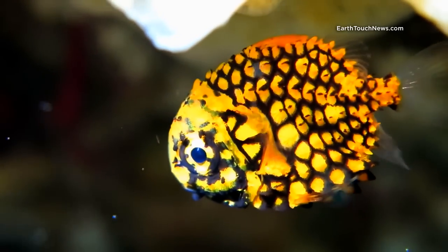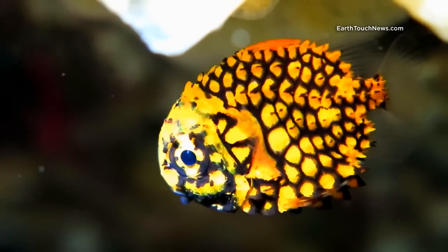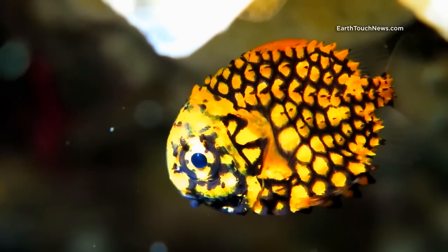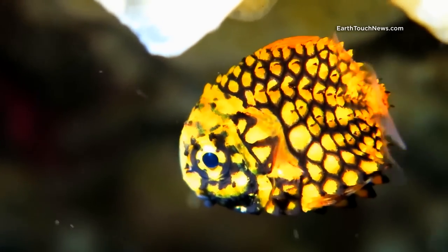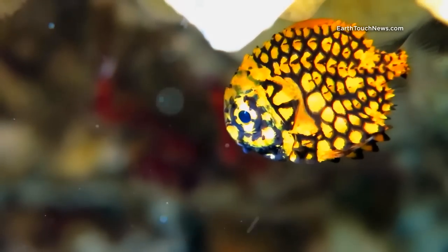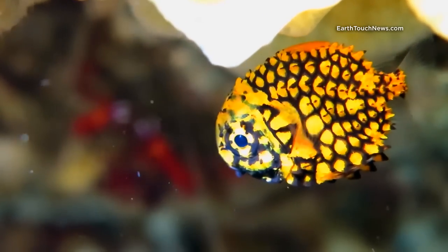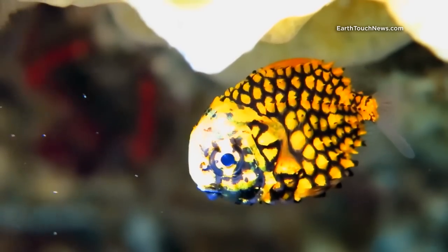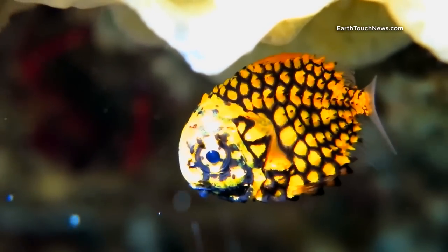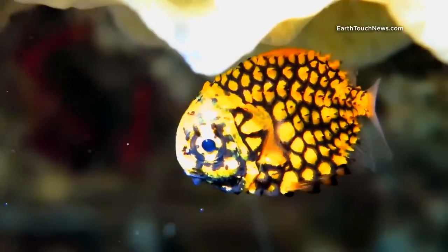And as luck would have it, our search yielded this pineapple fish. I think it's easy to see where this fish gets its name from. We don't often find these critters in Thailand — it's a very rare find. The great thing about this species too is that they're not very camera shy, and it's quite easy to get a good, nice close-up shot of them.